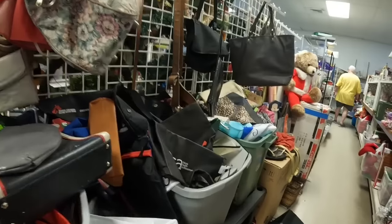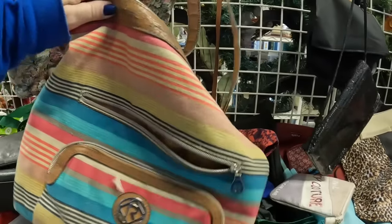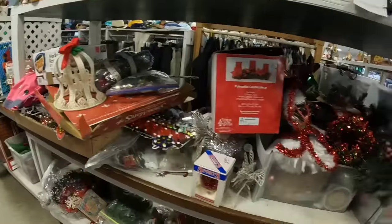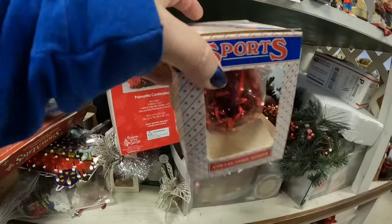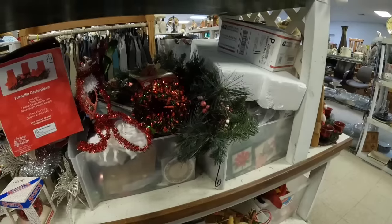Look at all of these purses — it's absolute mayhem, it's crazy. I like the print on this one in the back, but look at the condition of the leather — we're going to leave that. And over here with the Christmas stuff, a quarter for their items. Their prices are just absolutely fabulous, so I guess we'll forgive them for only taking cash.